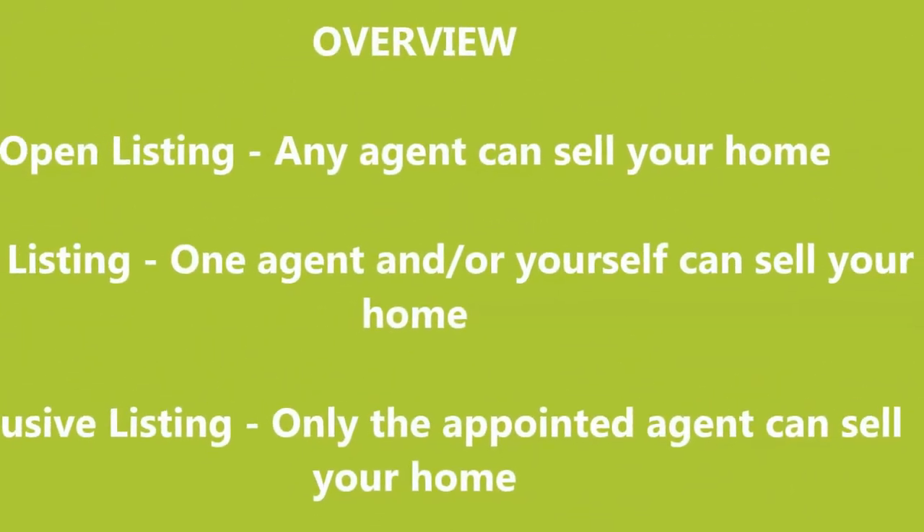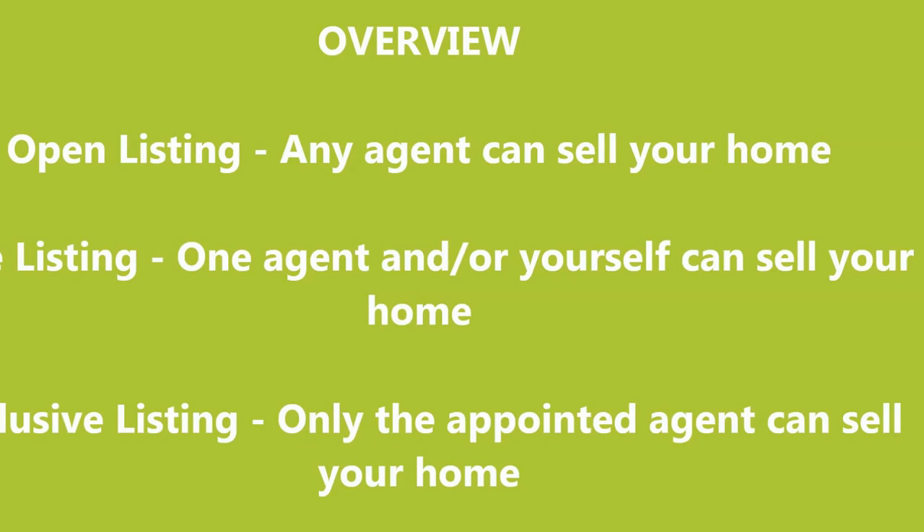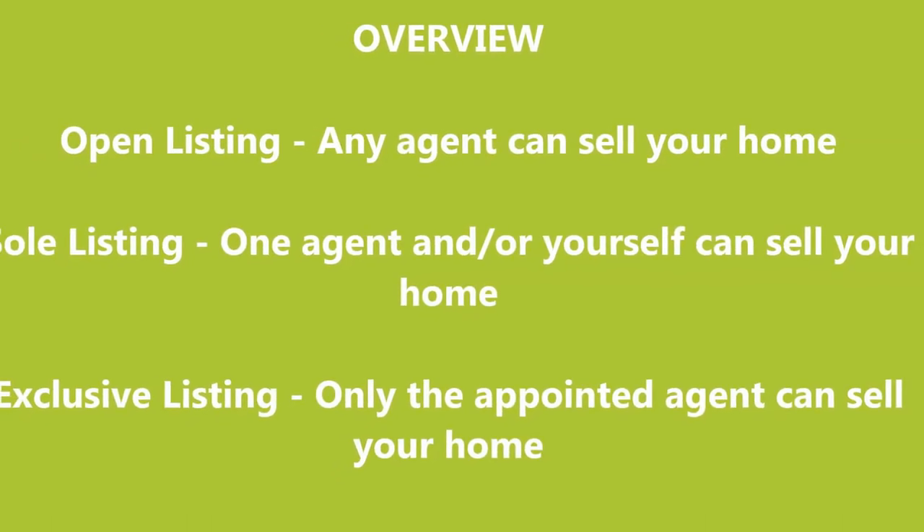So a quick overview: open listing — any agent can sell your home. Sole listing — one agent and/or yourself can sell your home. Exclusive — only the appointed agent can sell your property.